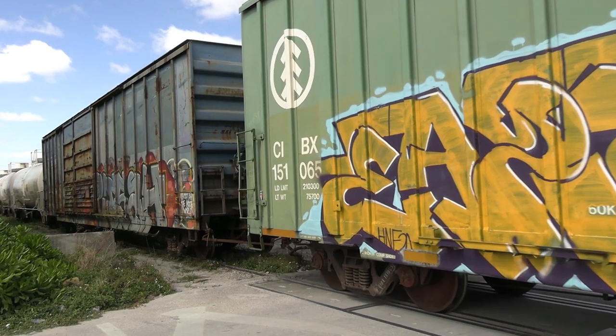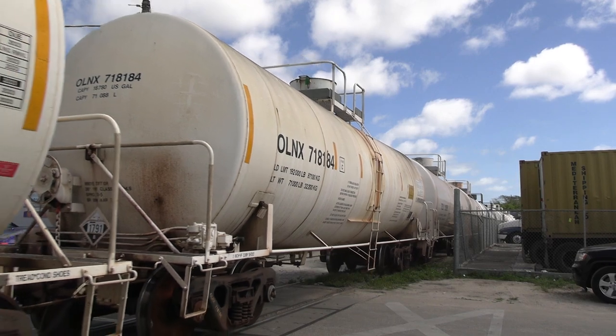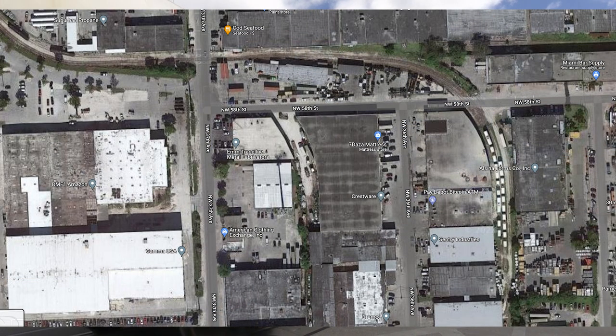Sentry Industries is a distributor of sodium hypochlorite solution, better known as bleach. The disinfectant is used for many industrial applications, including in pools. We are located at the orange pin on the map, and the train is going to be working where the blue pin is — Sentry Industries is at the tail end of the spur.